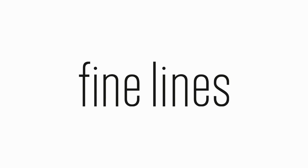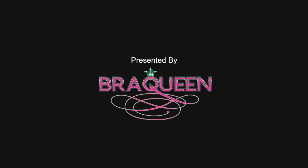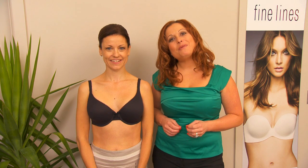I'm Renee from Bra Queen and I'm here at the Fine Lines Lingerie Fitting Room to give you everything you need to know to find the perfect bra for you. Have you ever been to the store, bought a bra, and it's so uncomfortable but it's your bra size? What most people don't realize is that the shape of your bra is just as important as your bra size.